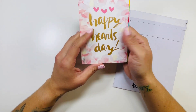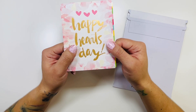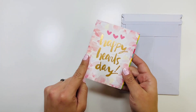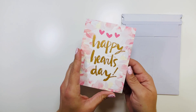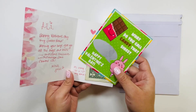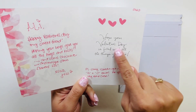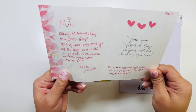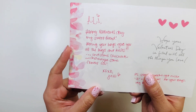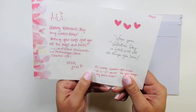I didn't want to show my address, but oh cute — my first Valentine's Day card! I'm a hoarder in that I keep everything, so this is going into my junk journal. I did ask ahead if I could show it to you guys. It reads: 'Happy Hearts Day! Hope your Valentine's Day is filled with all the things you love. Happy Valentine's Day my sweet friend, hoping your boys give you all the hugs and kisses — and some chocolate, and maybe some flowers!' Thanks Jesse! She is such a sweetheart.